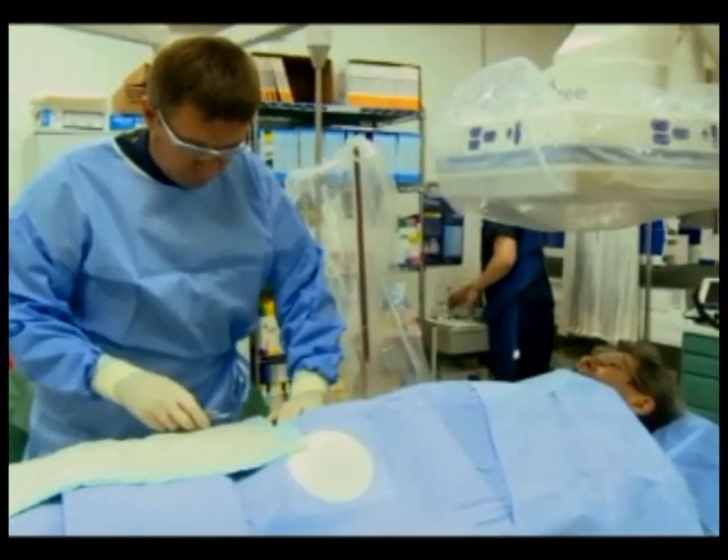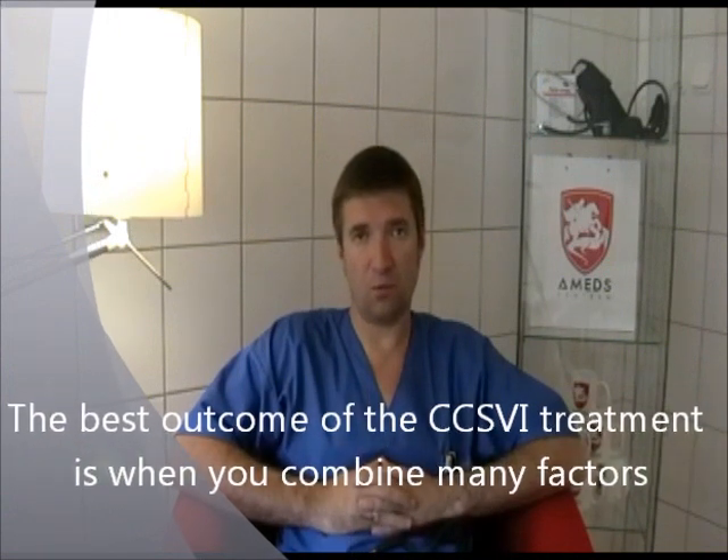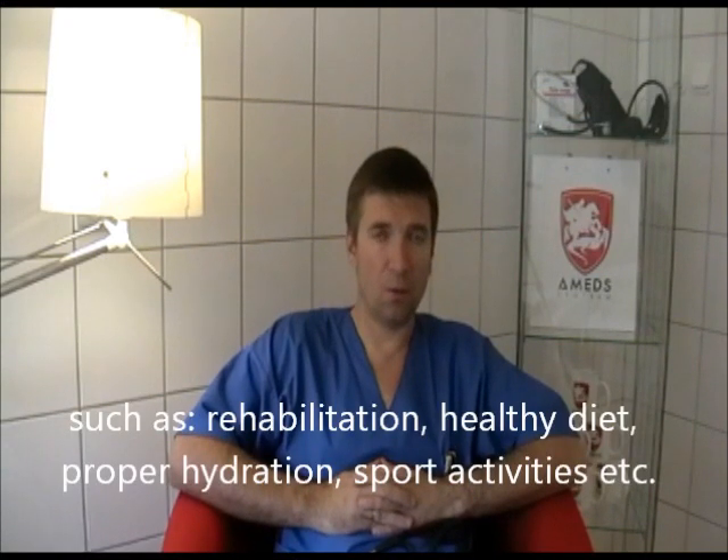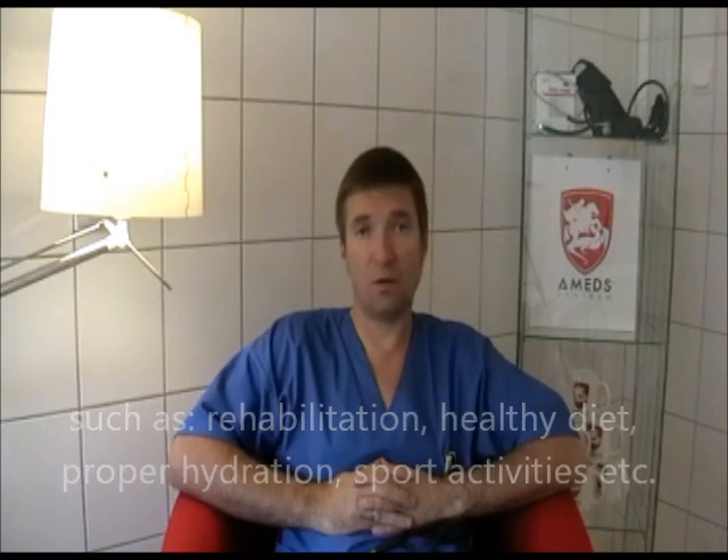Angioplasty for CCSVI cannot replace any other treatments accepted by neurology society guidelines. Another point we stress is that the best results we have observed are in patients who, apart from CCSVI treatment, are also treated with rehabilitation, proper diet, healthy lifestyle, and proper hydration — these are things all patients should bear in mind, as they help the effects of the procedure.